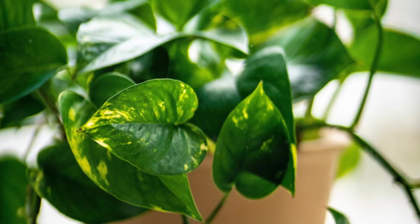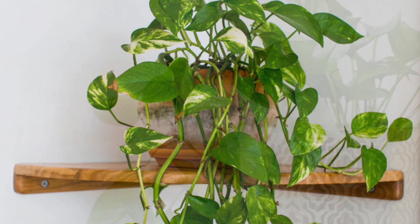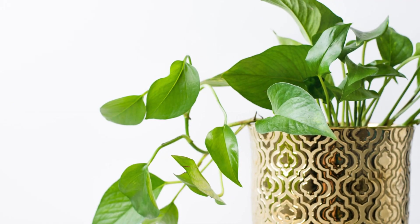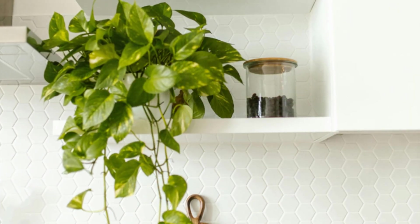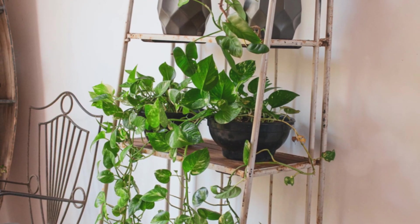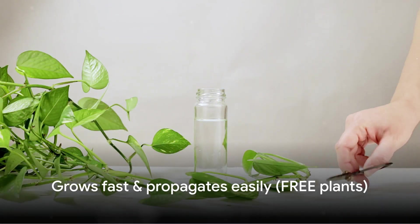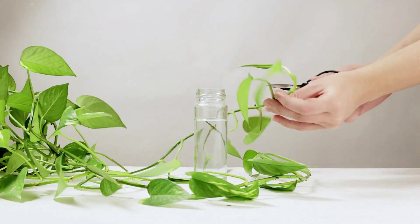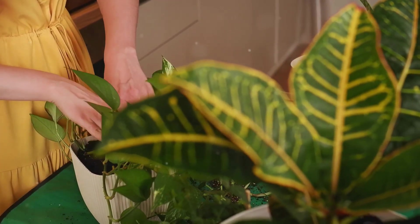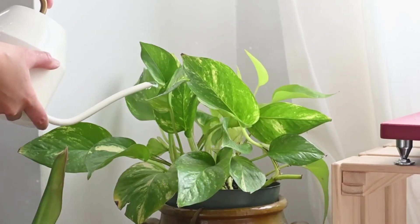Last but absolutely not least: pothos, also called devil's ivy. This trailing plant removes formaldehyde, benzene, and xylene, and it's famous for being nearly indestructible. If you've never kept a plant alive, start with pothos — it thrives in low light, tolerates irregular watering, and grows fast even when neglected. Its heart-shaped, variegated leaves trail beautifully from shelves, hang from baskets, or climb up moss poles. Best of all, pothos grows so quickly that you can propagate it endlessly: snip a stem below a node, place it in water, and within two weeks you'll have roots ready to plant — creating a new air-purifying plant for free.